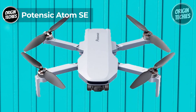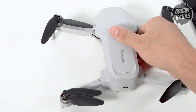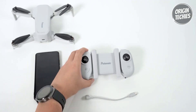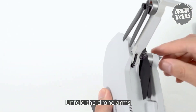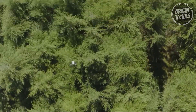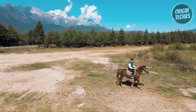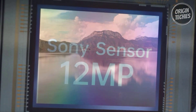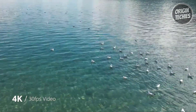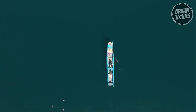Potensec Atom SC. The Potensec Atom SC, priced at $249, is a feature-packed drone weighing only 249 grams, exempt from FAA registration. Its foldable design fits into a jacket pocket, and the built-in brushless motor ensures level 5 wind resistance for stable flights. Equipped with a 4K EIS camera featuring a Sony sensor, the Atom SC captures 12-megapixel photos and 4K at 30fps HD videos. The exclusive ShakeVanish technology guarantees stable and smooth images within a 118-degree field of view.